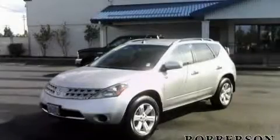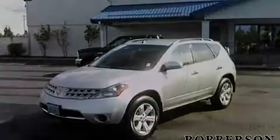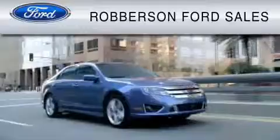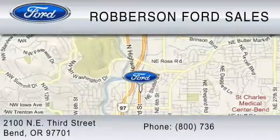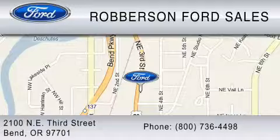Contact us today to arrange your test drive. Roberson Ford Lincoln Mercury is dedicated to do everything possible to ensure the experience you have selecting your vehicle is as pleasant as possible. We are located at 2100 Northeast 3rd Street in Bend, or contact us at 800-736-4498.